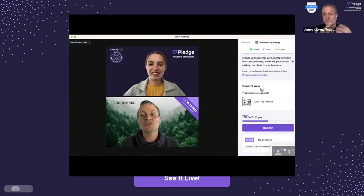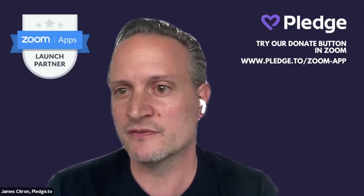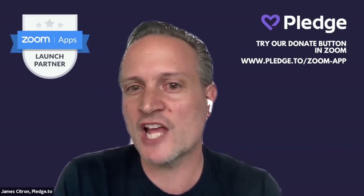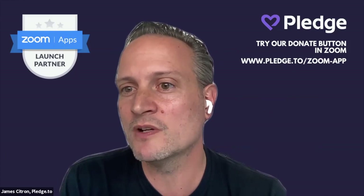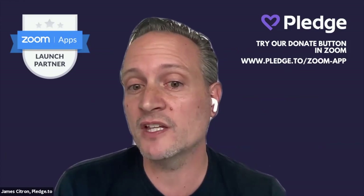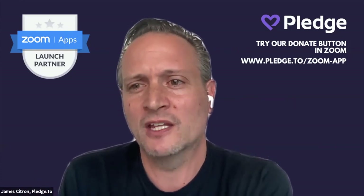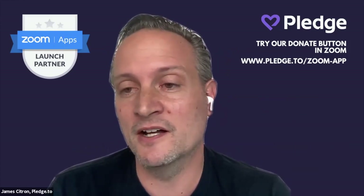We've brought that same in-person fundraising moment to a virtual experience. A lot of what we built into this Zoom app came from insights from 50,000 virtual events. One of the biggest insights: if you put a link in chat and send everyone outside of Zoom, you lose a bunch of your audience. With everything built into Zoom, you'll have maximum donor participation, raise more money at zero cost, and as the non-profit you see in real time how much is raised — including offline donations — all within Zoom.